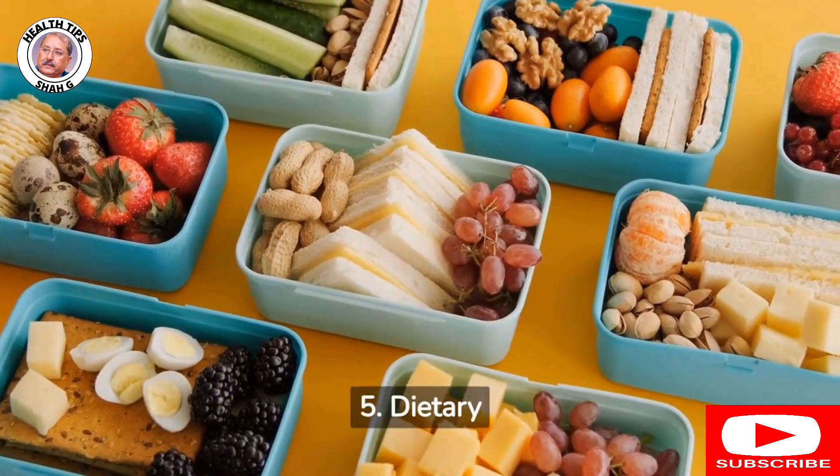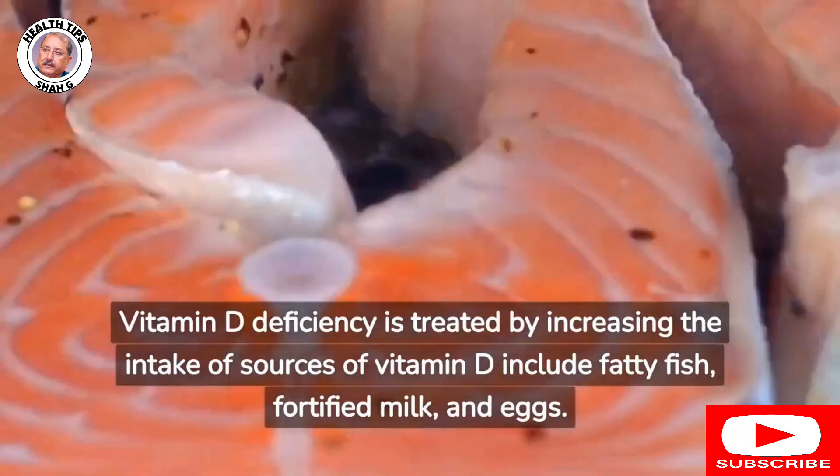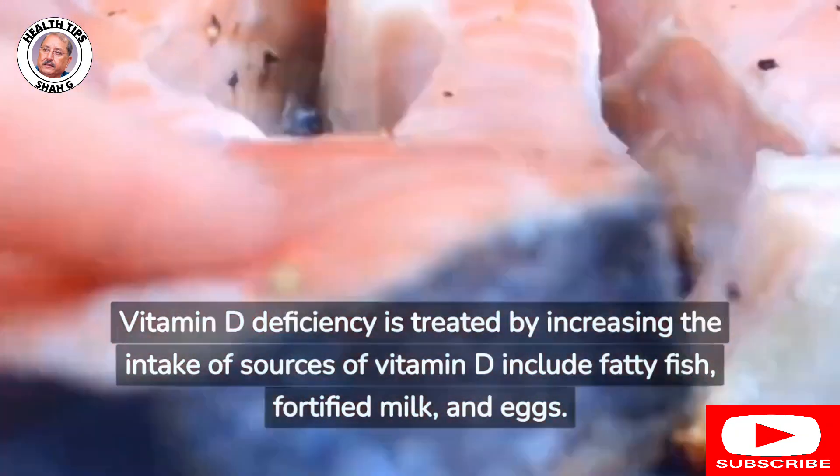5. Dietary: Vitamin D deficiency is treated by increasing the intake of sources of vitamin D, including fatty fish, fortified milk, and eggs.